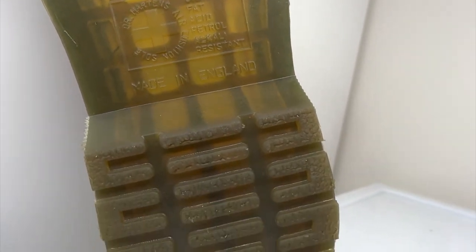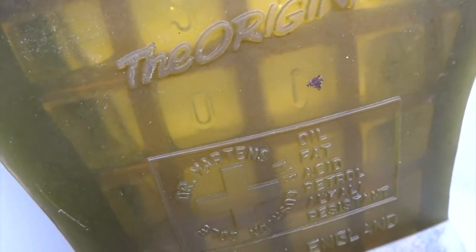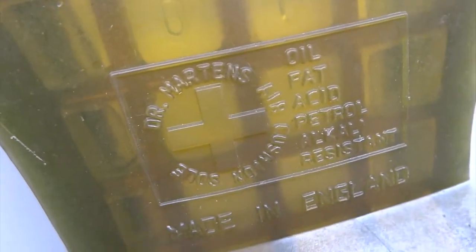Doc Martens stand out with yellow stitching around the sole. They call the sole airwear, helping market the cushioning benefits of the shoe.